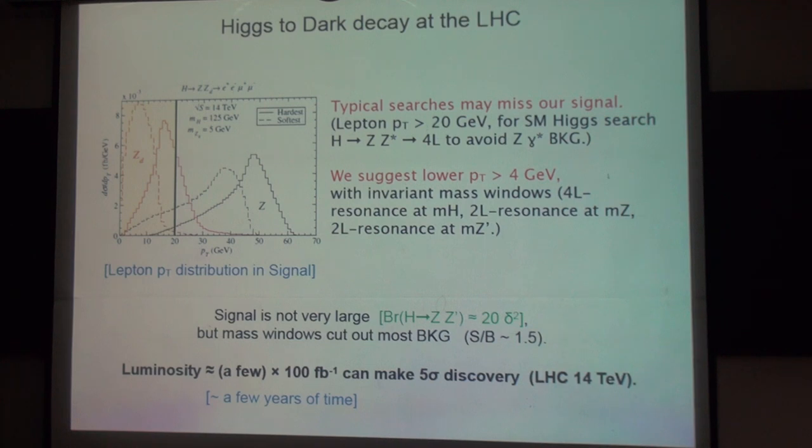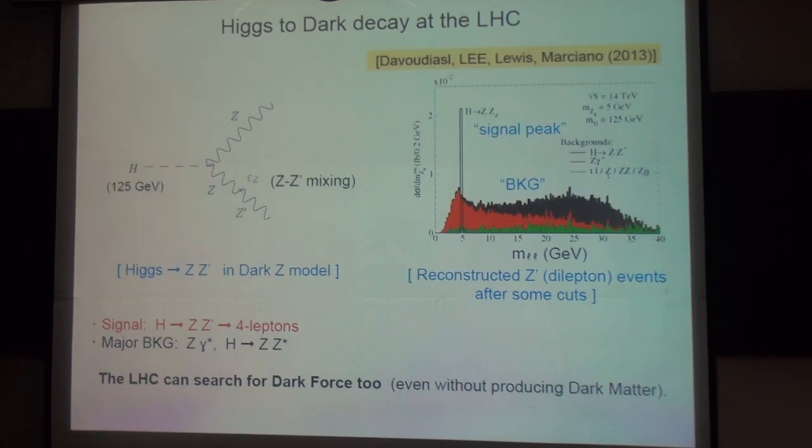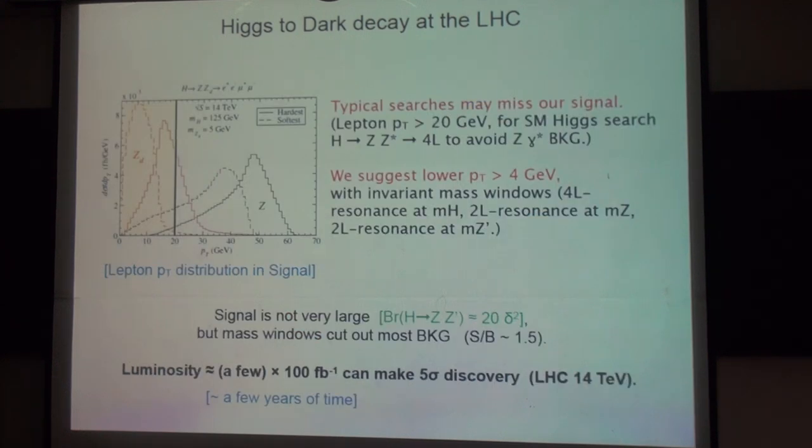We suggest they can lower the PT cut to 4 GeV, and you can save many data from the dark Z. You cannot entirely remove the background, but you still have some small background, while the signal peak can be much larger than the background. So you can possibly see that. People simply don't do this kind of analysis, so that's why we made this suggestion.